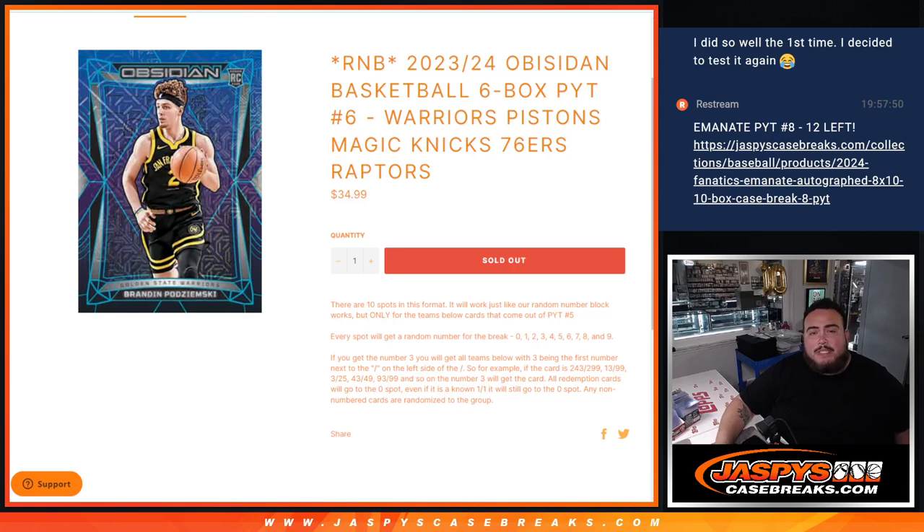What is up everybody, Jason here for JazpysCaseBreaks.com. We just sold out another random number block — this time it's for 23-24 Obsidian Basketball, six-box pick your team, number six. You're getting a piece of the Warriors, the Pistons, the Magic, the Knicks, the 76ers, and the Raptors in the second half case.